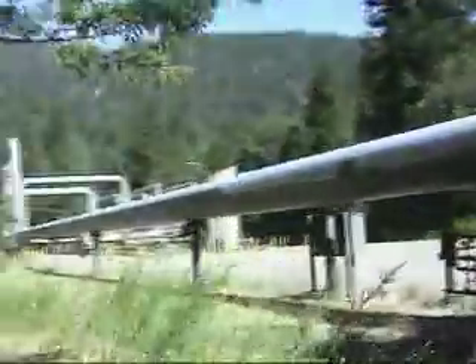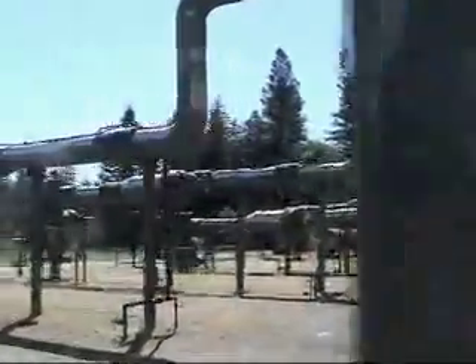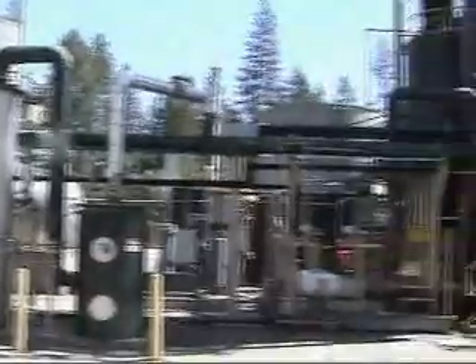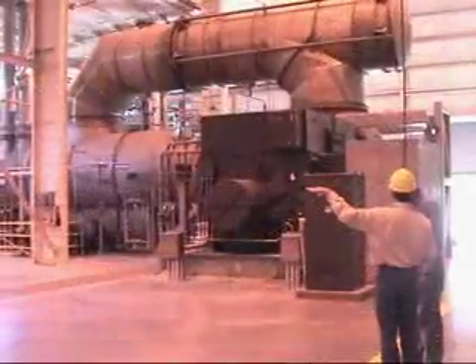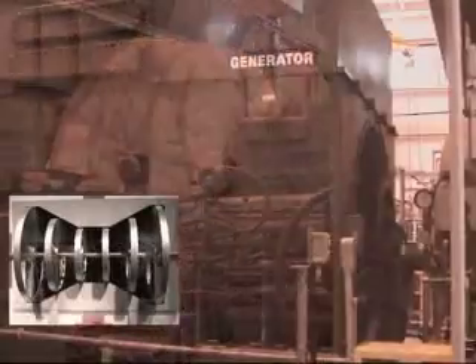Dry steam from the subterranean cauldron is collected in pipes to drive turbines to create electricity. This clean, free energy source in the form of steam comes up through steam wells and passes through ducts to a steam turbine designed to handle gas at 355 degrees Fahrenheit and 100 pounds per square inch of pressure. The steam turbine powers an electrical generator.